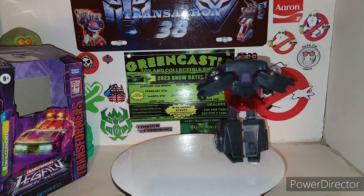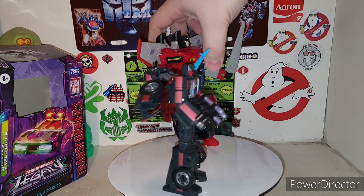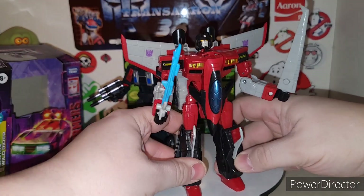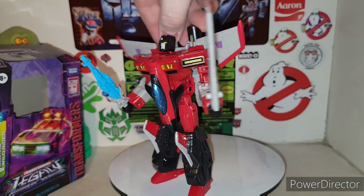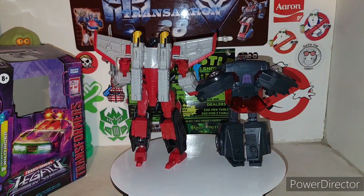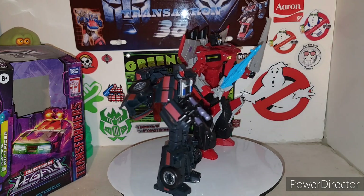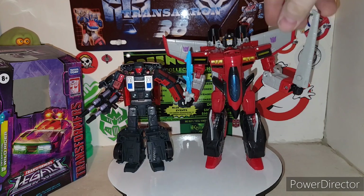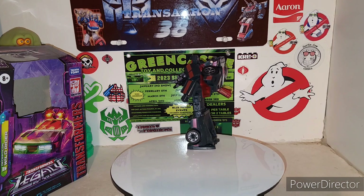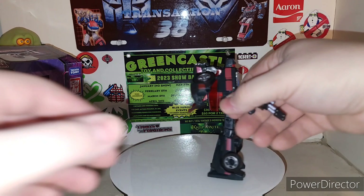Go ahead and grab Armada Universe Starscream — whatever you want to call him — for size comparison. See how they look together. There he is with Starscream, all that good stuff. Let's go ahead and get down to the transformation of this guy. He's pretty cool. You can peg his guns on his vehicle mode as well — you got ports right here. But we'll do the transformation for combined mode limb, which we'll get to when we get to vehicle mode.